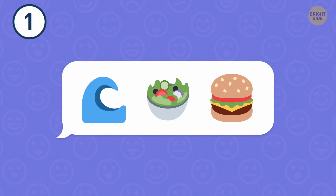Number 1. A wave, a bowl of salad, and a burger? What could it mean?